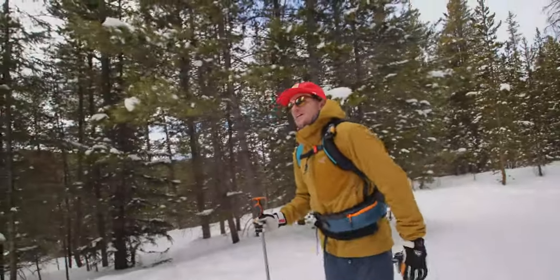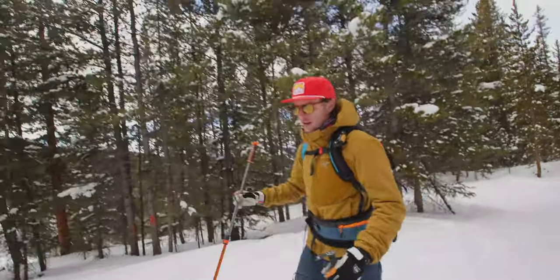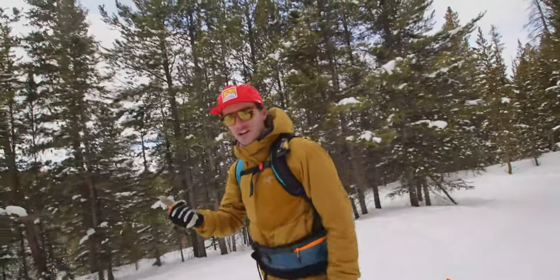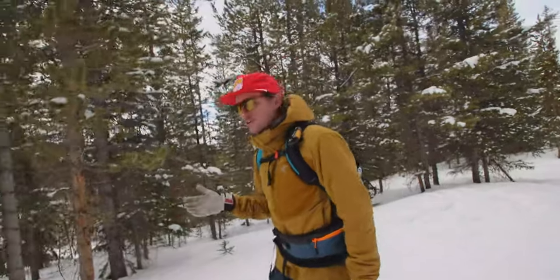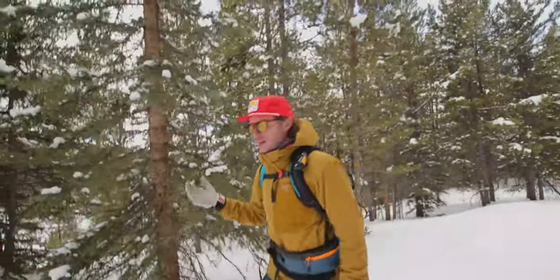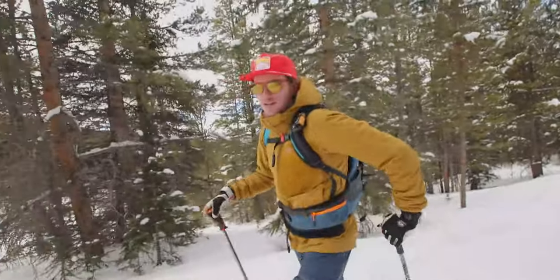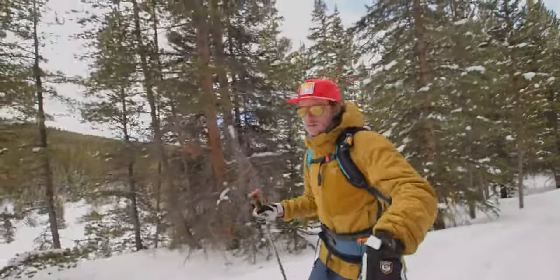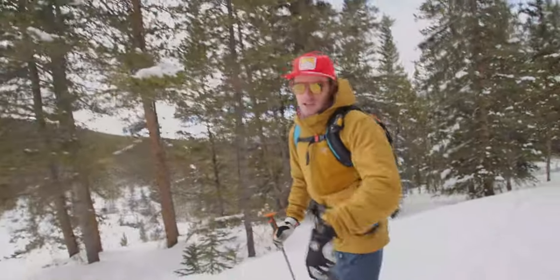For today's tour, I brought more or less the bare minimum. I've got a 24-liter pack and inside I've got one extra shell layer, some water, a couple snacks, and my shovel and probe of course. The reason for that is I'm very familiar with this terrain. It's 1,500 vertical feet and about five miles on our trip — that is not a lot on the spectrum of touring. This should be a pretty quick day; I'd expect us to be up and down in probably two hours, maybe even less.